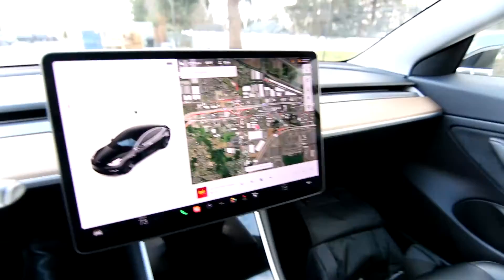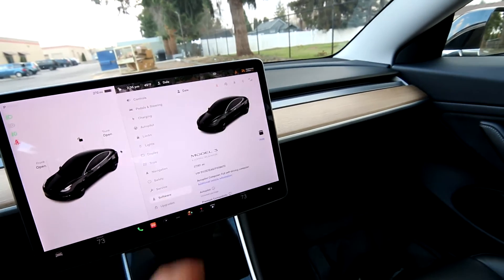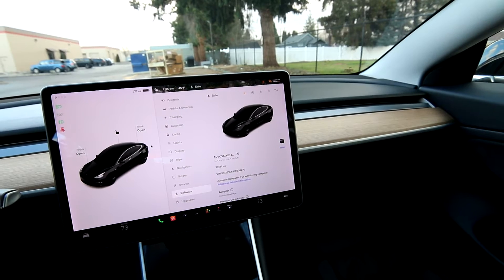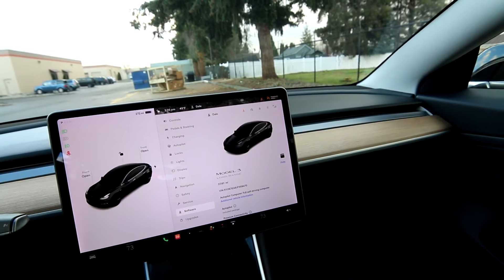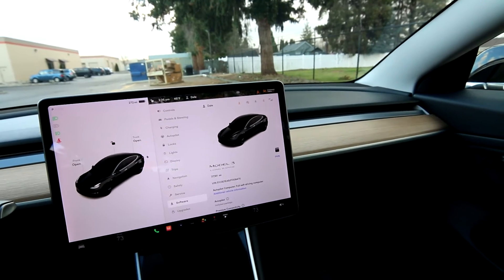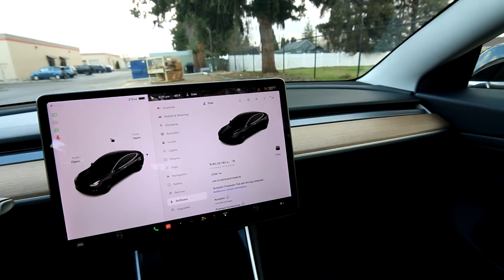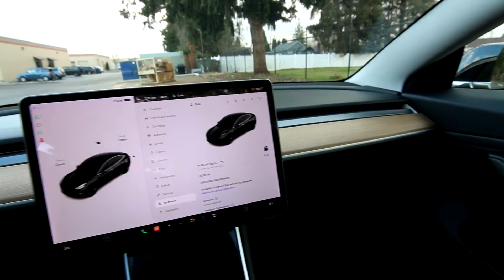The Tesla Model 3 rear-wheel drive long-range — let's pull it up right here. The dual electric motor version, which pretty much by 2019 in North America, all the long-range versions of the Model 3 are dual motor all-wheel drive, with a motor in the front and a motor in the back. This one just has a motor in the back, so it's rear-wheel drive, but it still has a long-range battery pack.